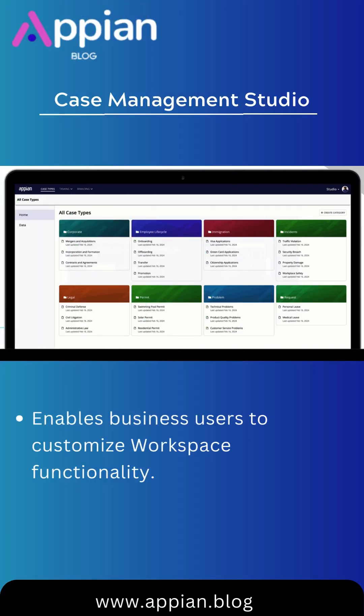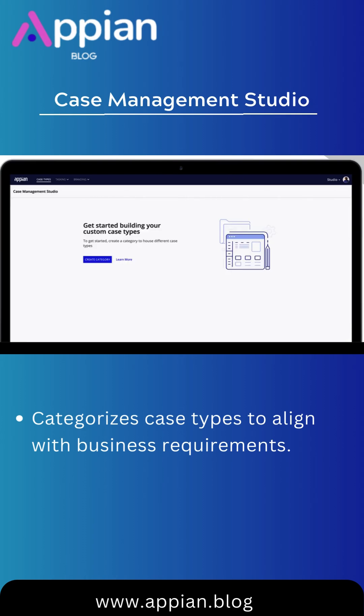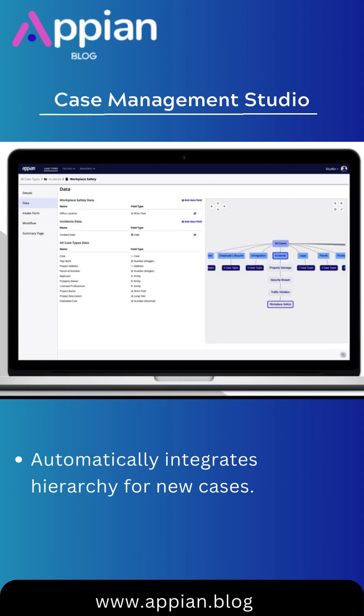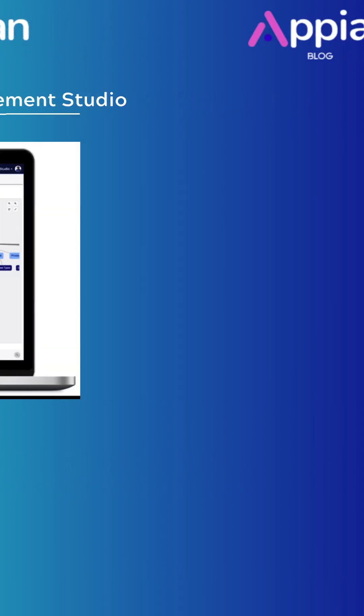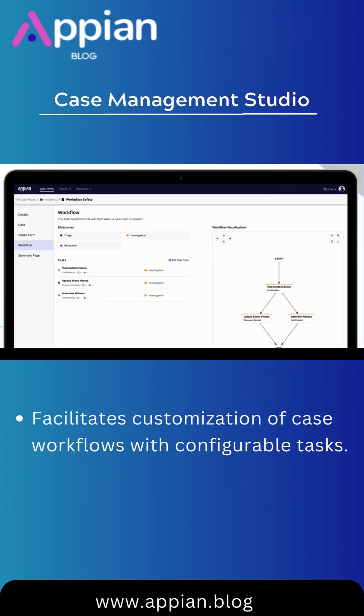Studio, another component, empowers business users to configure Workspace functionality. From organizing case types to customizing workflows with configurable tasks and milestones, Studio offers a streamlined editing experience. Configuring case summaries and editing forms ensures a cohesive user experience.